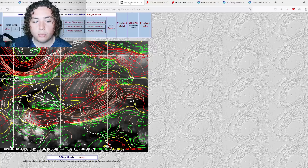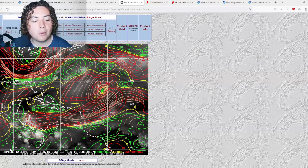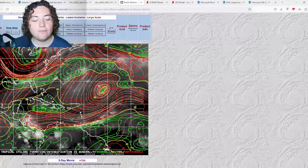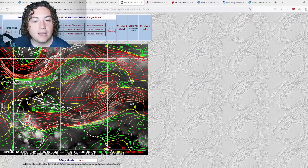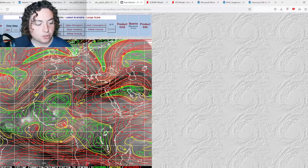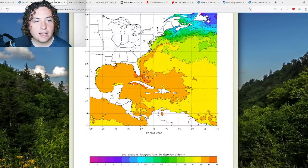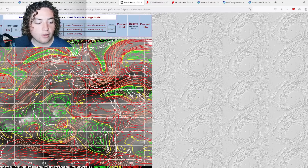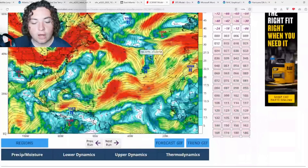We also have to look at wind shear, which is continuing to fluctuate. However, in the main development region, wind shear is generally around 10 to 15 knots, which is ideal for development. In the eastern Atlantic where this tropical wave is located, the warm waters over 28 degrees Celsius and OHC over 50 combine with good shear conditions — favorable for development if the wave takes the opportunity.